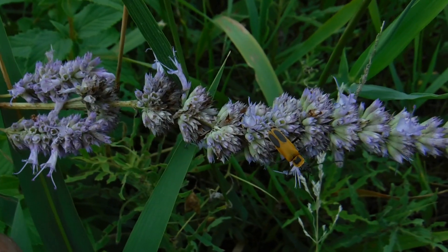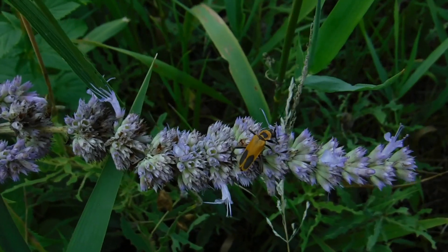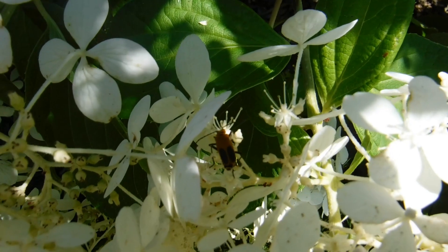They don't bite, they don't sting. They can exude a chemical compound as a way to deter predators, but usually they don't bother humans if you pick one up to look at it more closely.